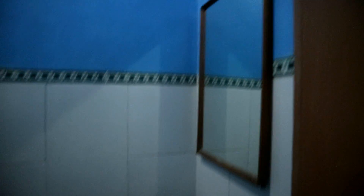Nah, ini tempat tidurnya. Ini ada kamar mandinya. Kamar mandinya bersih loh. Ada showernya, ada toilet, ada wash table. Terus ini ada balkon, bisa buat nyantai-nyantai di luar.